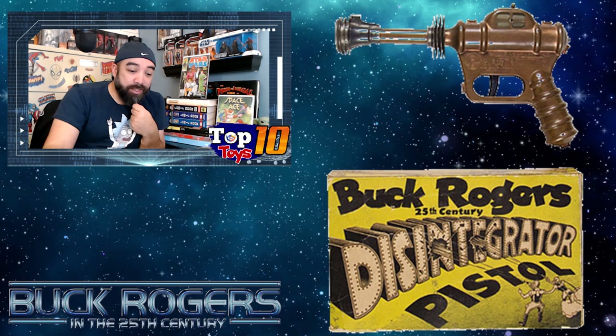There was the rocket pistol as well as the disintegrator pistol, which is another model, another version. Again, these are toys from the 30s — old, classic stuff. This is well before Mego handled this line in the late 70s, around 1979.